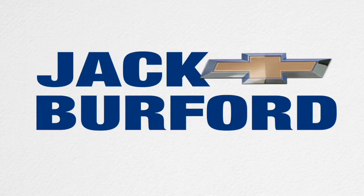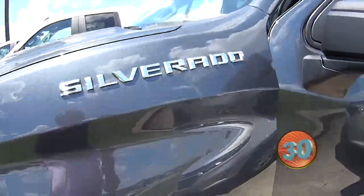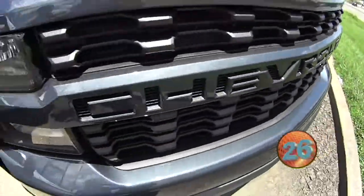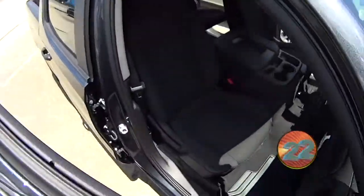Welcome to the Jack Burford Chevy 30-second walk-around. Hey everybody, this is Devin with Jack Burford. We got the 2020 1500 Silverado here, 4.3 V6, Custom.